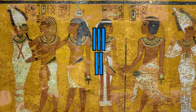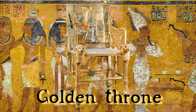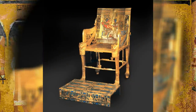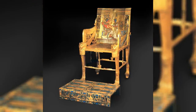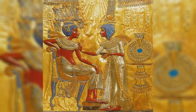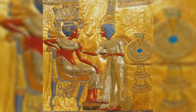At number 5, we're halfway through our list, and we have the Golden Throne of Tutankhamun. The style of this throne was popular during Egypt's 18th dynasty. The throne is constructed out of wood overlaid with gold, glass and semi-precious stones. The focus of the throne is a scene depicting Tutankhamun and his queen Ankesenamun.